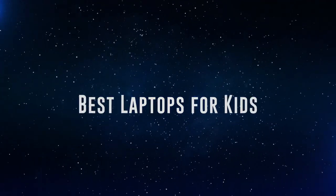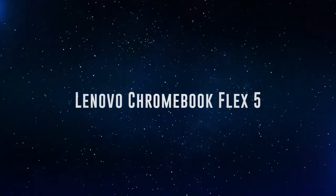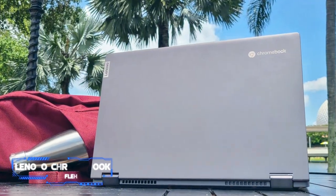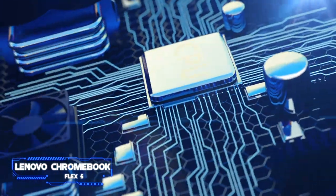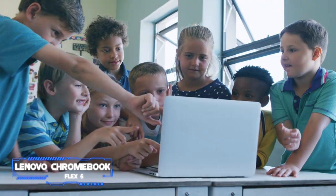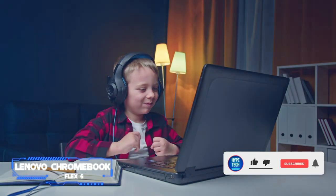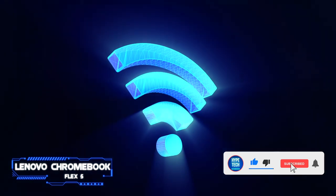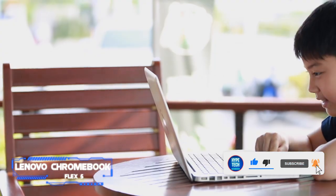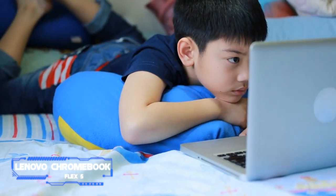Coming in at number six, we've got the Lenovo Chromebook Flex 5. Key specs: chip — 10th generation Intel Core i3; display — 13 inches full HD touchscreen; memory — 4 gigabytes of RAM, 64 gigabytes eMMC; connectivity — Wi-Fi 6, 2 USB-C ports, USB-A port; battery life — 10 hours.